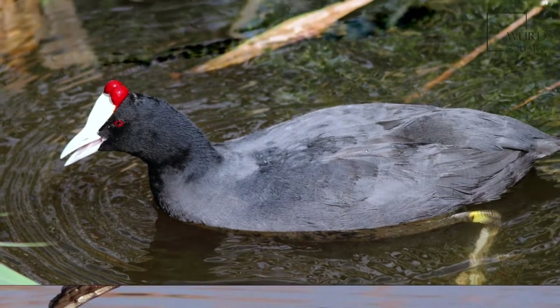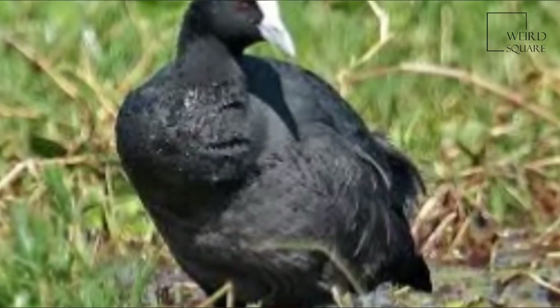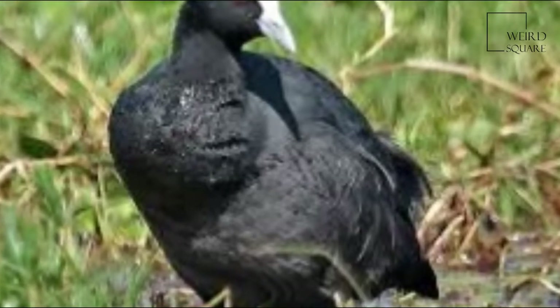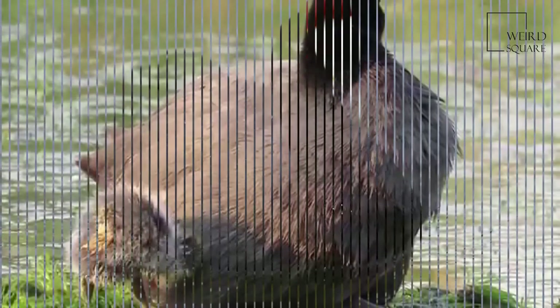The juvenile is paler than the adult, has a whitish breast, and lacks the facial shield. The adult's black plumage develops when about 3 to 4 months old, but the white shield is only fully developed at about 1 year old, some time later.